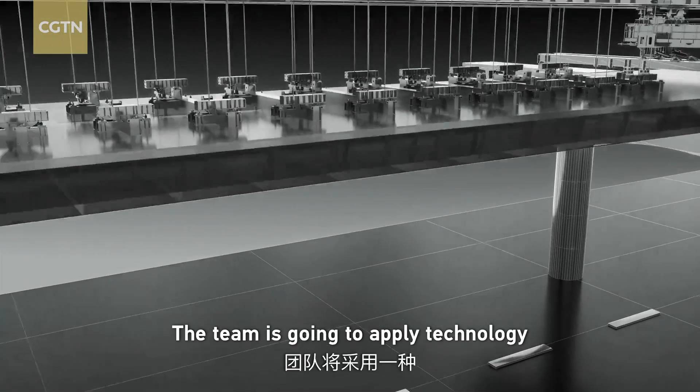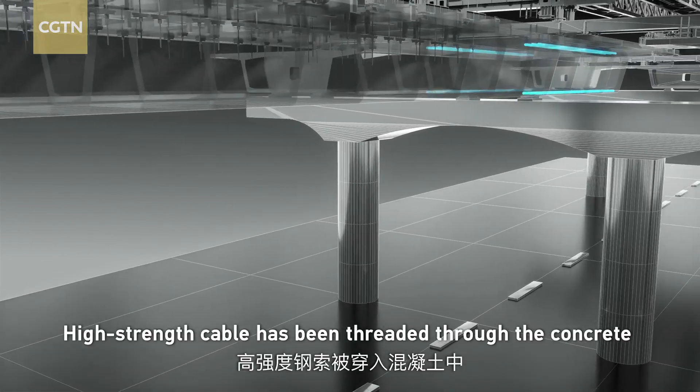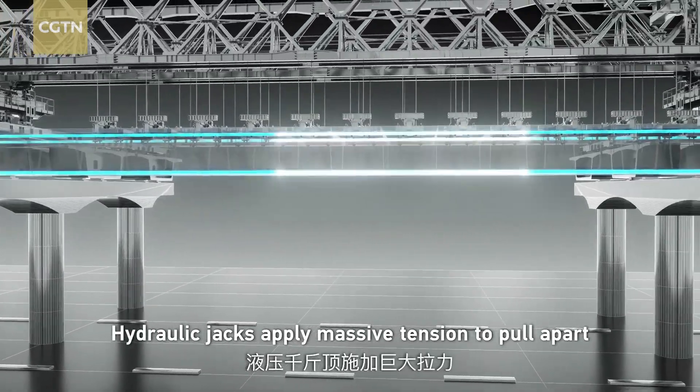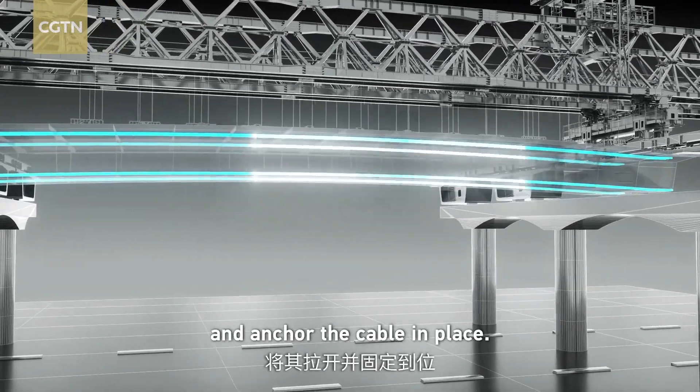The team applies a technology called post-tensioning. High-strength cables are threaded through the concrete to help limit deflection, and hydraulic jacks supply massive tension to pull apart and anchor the cables in place.